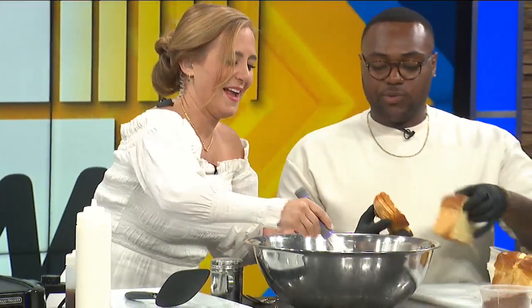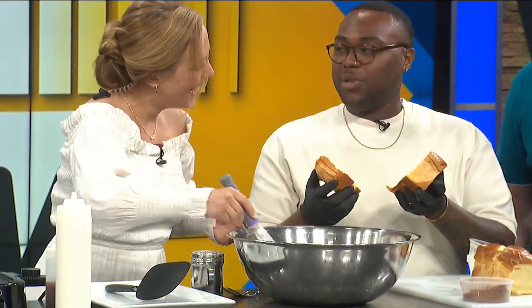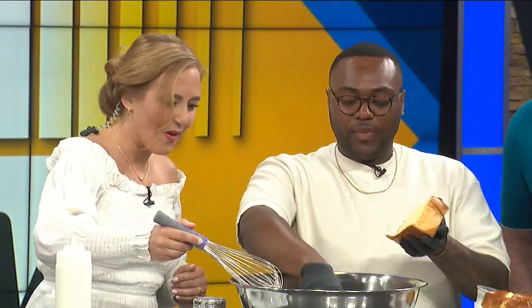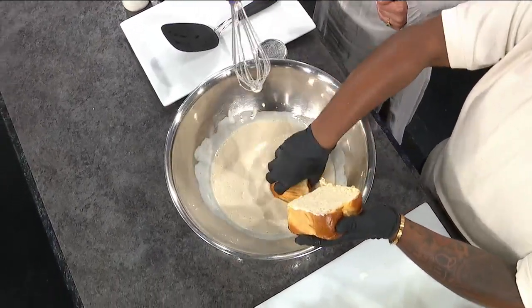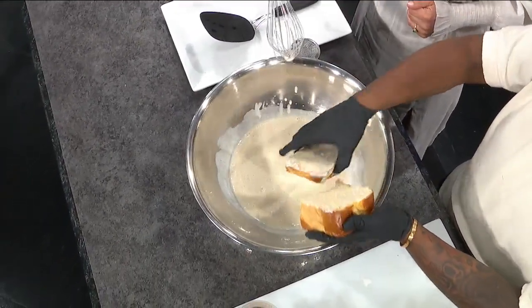I'm going to show you guys a little trick as well. When you're making French toast, you don't want it to be a soggy bread. I like mine to be like a bread — it's toast, but also a little bit sweet. So I kind of dip it, take this piece, and rub it on the other one to get the excess off. That way it's not super soggy. And so you're going to put that on there, and keep the other one in your hand.